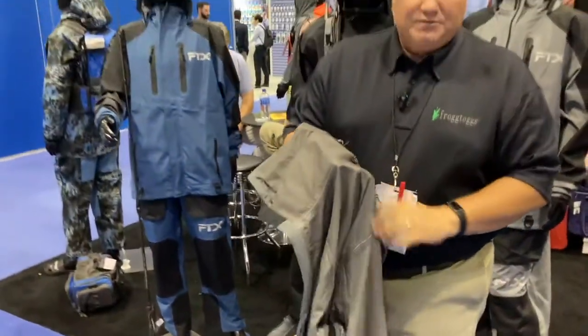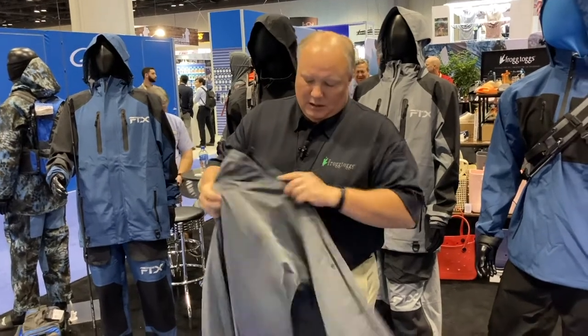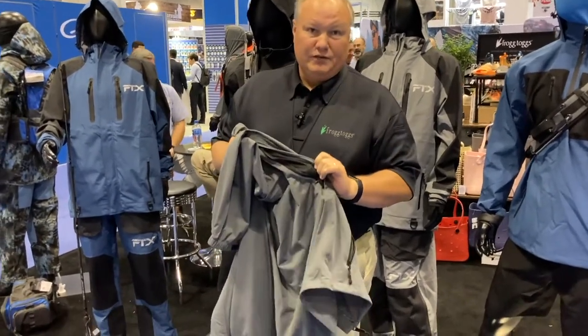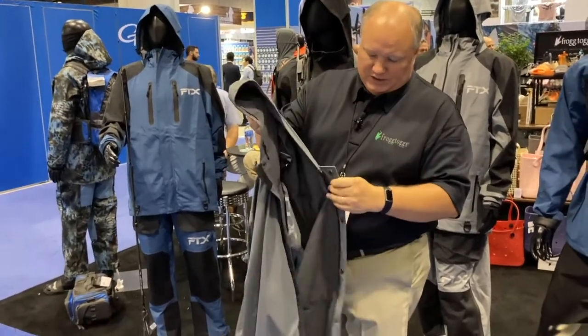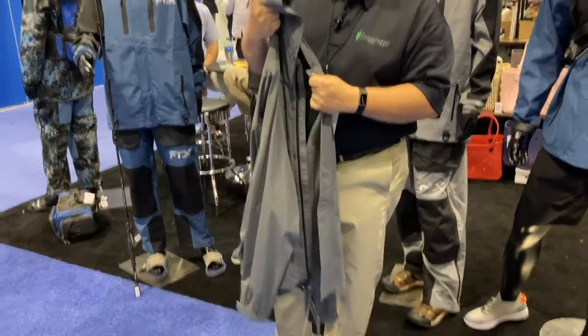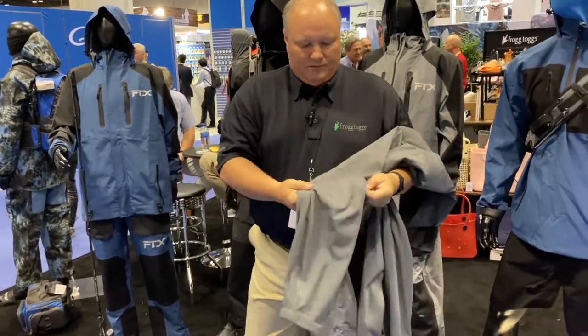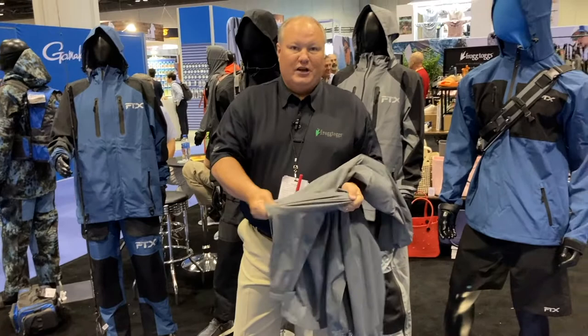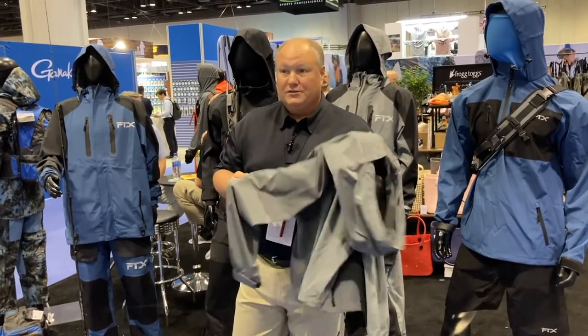The interior is buttery soft and smooth — won't get clammy against your skin. Offers great ventilation with integrated pit zips for airflow. Adjustable hood, full front zipper, hidden snap-down storm flap, adjustable cuffs. The fabric features 30% stretch built into it, which is kind of unheard of in any rain gear, much less premium rain gear.